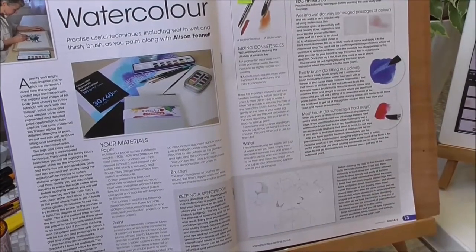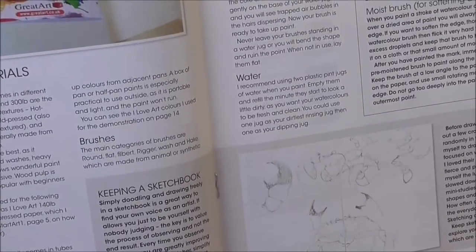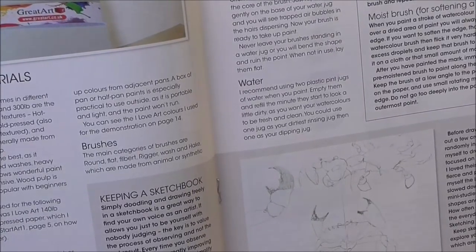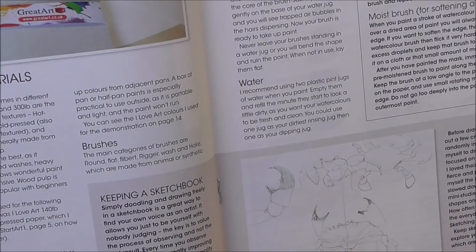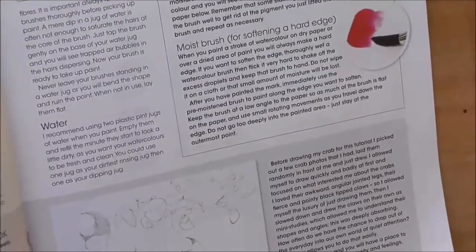There was a special supplement in 2017 in the summer, and I was asked to do a beginner's introduction to watercolour featuring a crab.